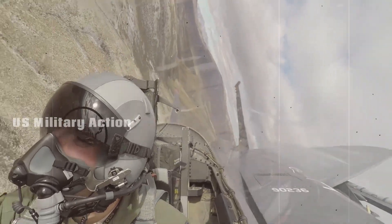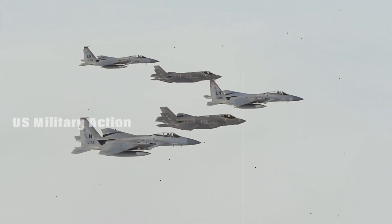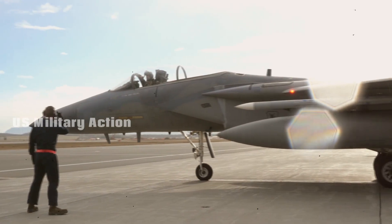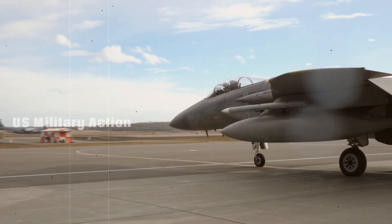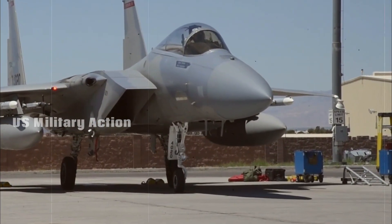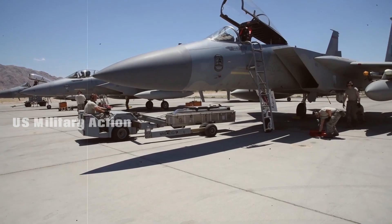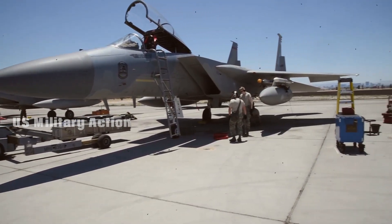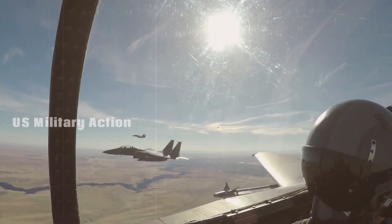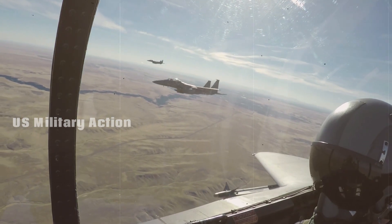The F-15EX is designed to work in conjunction with other advanced fighter jets like the F-22 Raptor and F-35 Lightning II. While the F-22 and F-35 are both stealth fighters with advanced capabilities, the F-15EX offers several complementary advantages. Unlike stealth jets, the F-15EX is designed to carry a larger payload, making it an ideal aircraft for missions where stealth is not a priority but firepower is. In many combat scenarios, the F-15EX can serve as a missile truck that supports stealth jets by carrying extra armament.